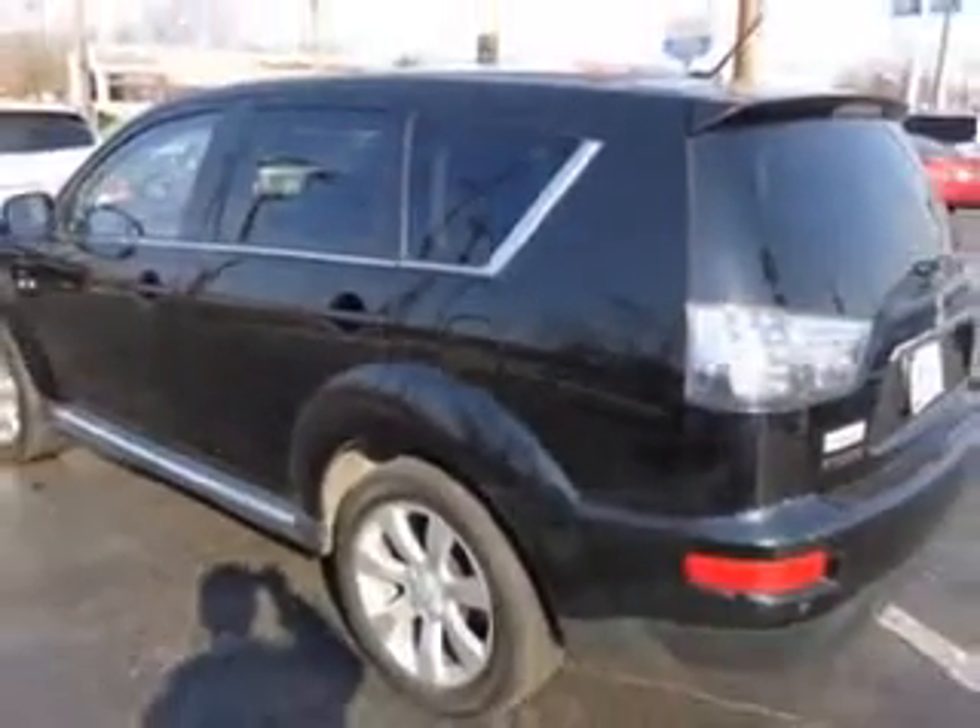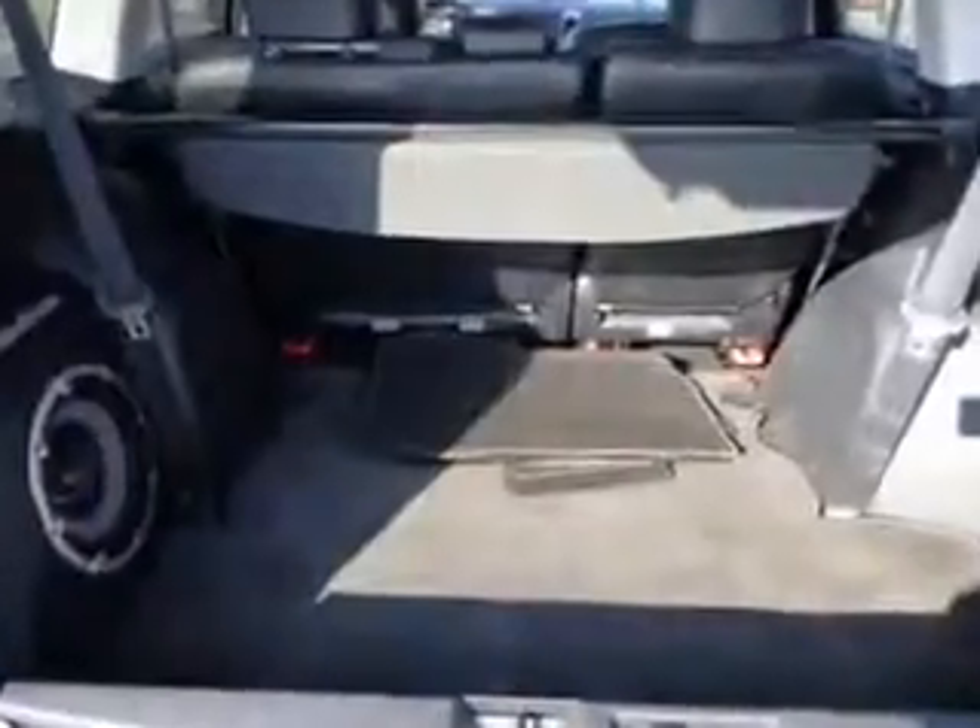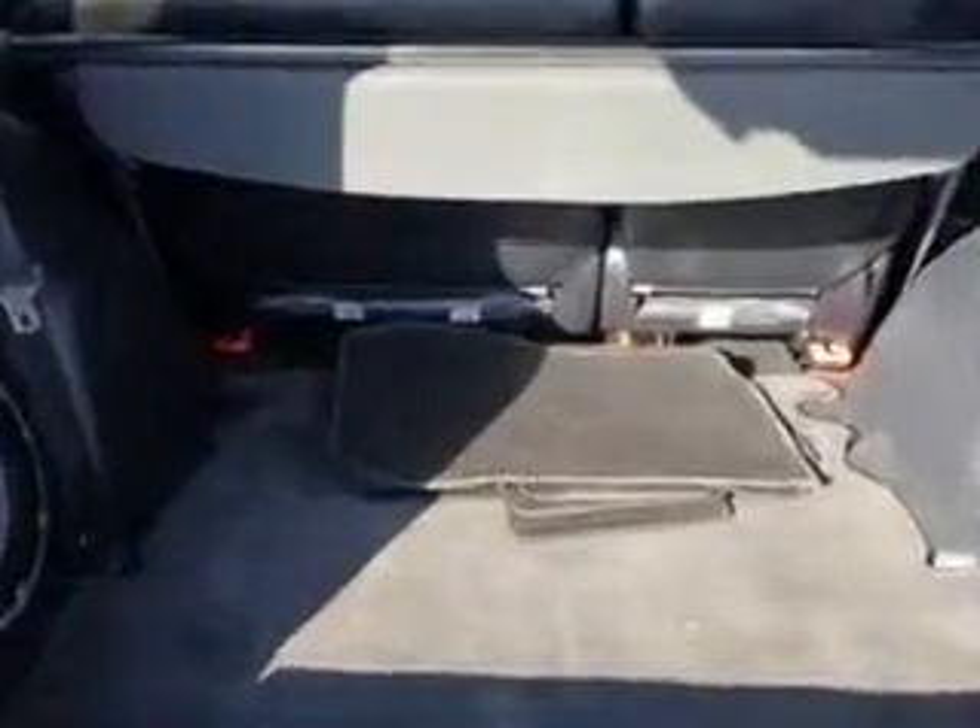Imagine driving this Labrador Black 2012 Mitsubishi Outlander crossover all-wheel drive GT, equipped with a 6-cylinder engine and an automatic transmission.